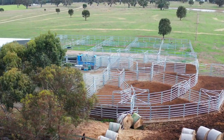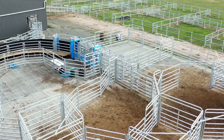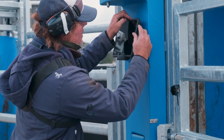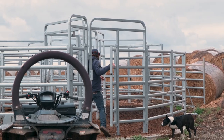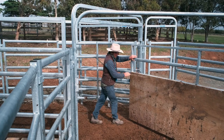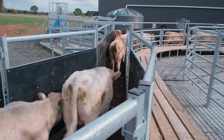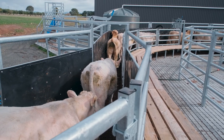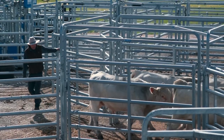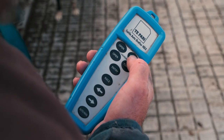So we built a whole new set of yards — really state-of-the-art. We didn't skimp on the crush; we went with the top-of-the-line HD3 auto-drafting crush. The yards are designed from the ground up to just basically make our life easier. Every job we've done in these yards since we've had them, I would say it's at least cut the time in half that the jobs would normally take.